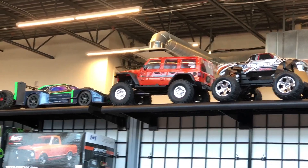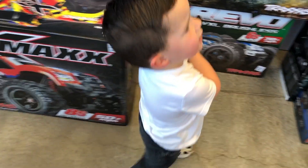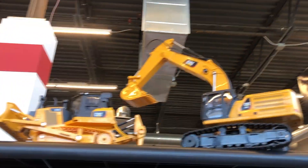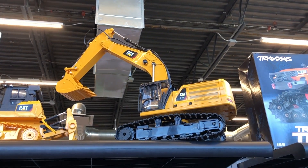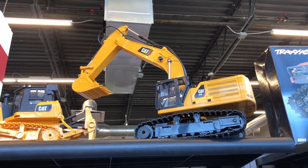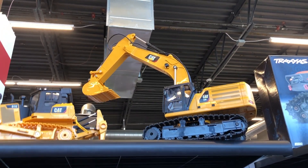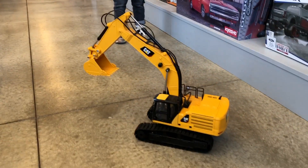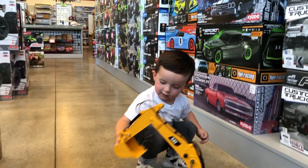Jessie has that one. Can I have the car? You like the car? I like the excavator — look at the excavator, that is cool! Can you give me the excavator, the car, and the Jeep? Excavator, car, and the Jeep. Then we get all the dirt off the excavator so we can build it up like this.